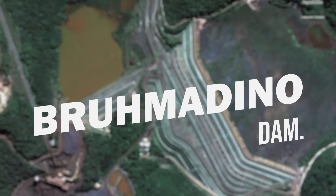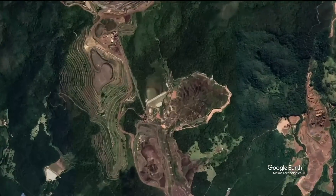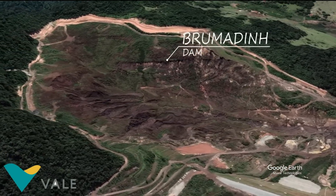Number 1: Brumadinho Dam. The Brumadinho Dam was built in Brazil in 1976 and was acquired by the iron ore miner Vale in 2001.